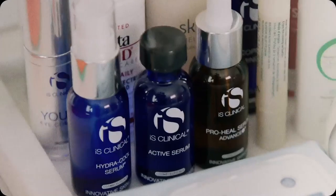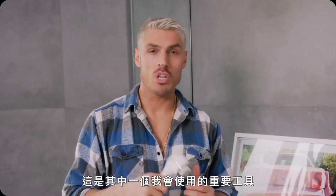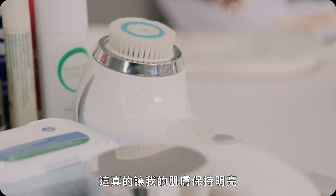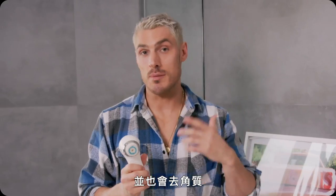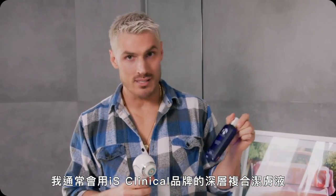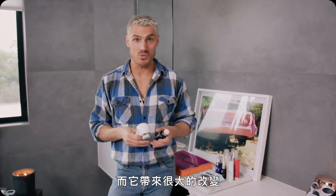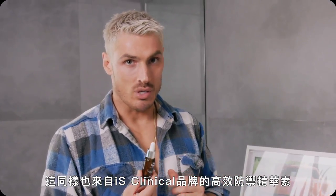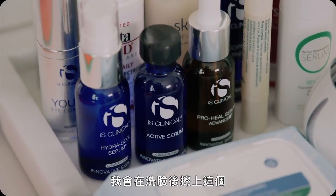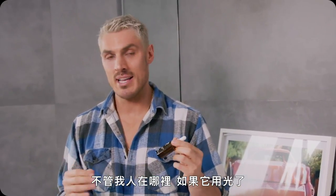So I want to show you guys my morning routine — it's relatively simple. One of the most important things I use is the Clarisonic; this really helps to keep my skin bright and exfoliated. I usually use the iS Clinical Cleansing Complex — just put a little bit on the brush. I do it morning and night, it makes a huge difference. This is the Pro-Heal Serum from iS Clinical — basically like a vitamin C. I put this on after I've washed my face; honestly I won't be without it.